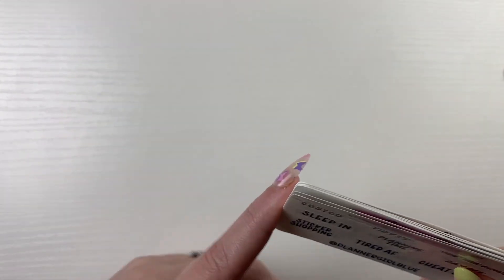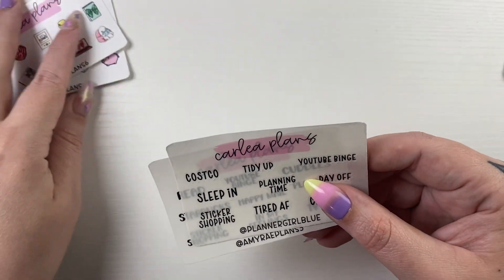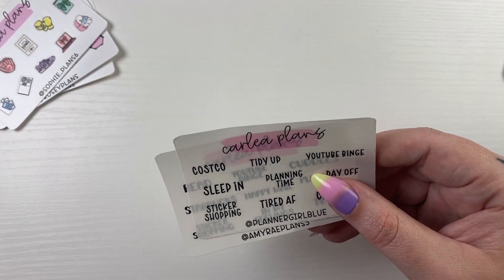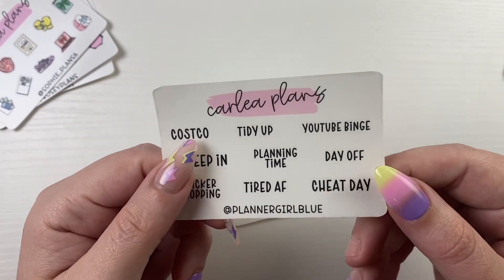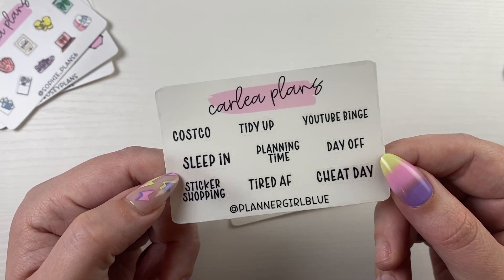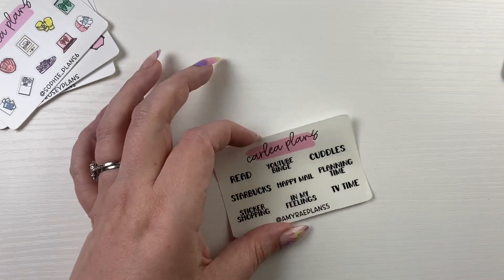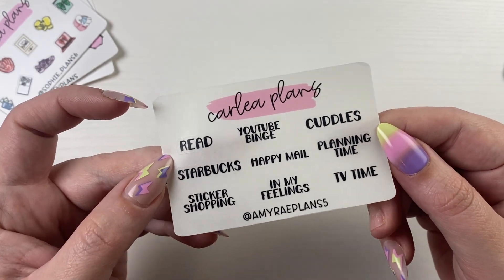These are available through the 30th. I did pick my new PR team — those will be available July 1st and I'll announce them later on in June. First I have two script samplers. First is Natalie from Planner Girl Blue — her code is Natalie15. The second one is Amy from Amy Ray Plants 5 — her code is Amy15. This is in font 2.